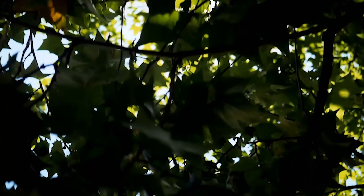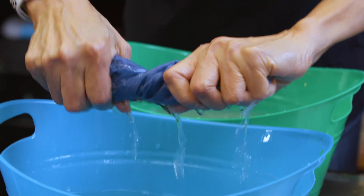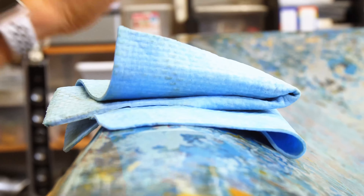My name is Nhất Trần. I am a visual artist and specialize in Japanese lacquer named Urushi. Urushi lacquer is a sap of a tree grown only in Asia. I came from Vietnam. When I came to this country, it's just like a dream come true.